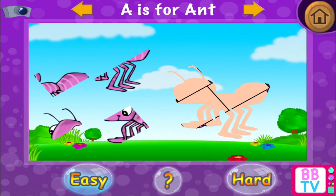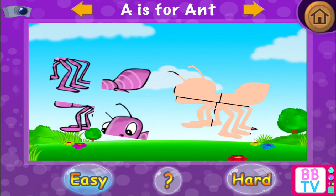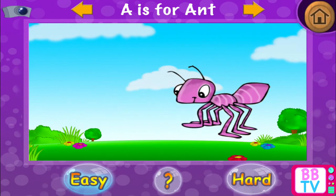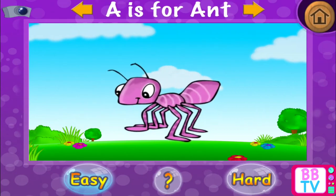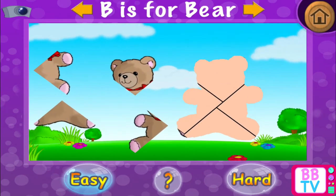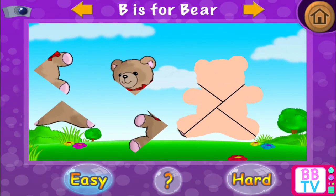A is for ant. Well done! A is for ant. B is for bear.